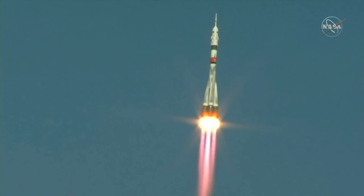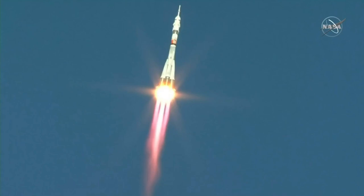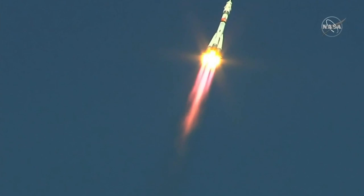Ten seconds, the parameters of the rocket are nominal. Twenty seconds, the thrusters of the first and second stage are operating nominally. Hearing first good reports of good first stage performance, everything looking nominal. Soyuz is currently delivering 930,000 pounds of thrust from its four boosters and single engine of that first stage. It measures 68 feet in length and 24 feet in diameter, and burns liquid fuel for the first two minutes and six seconds of flight. Fifty seconds, the pressure in the chambers is nominal, everything is good on board, we feel well. Good reports from the crew as well, everything looking good with today's flight.